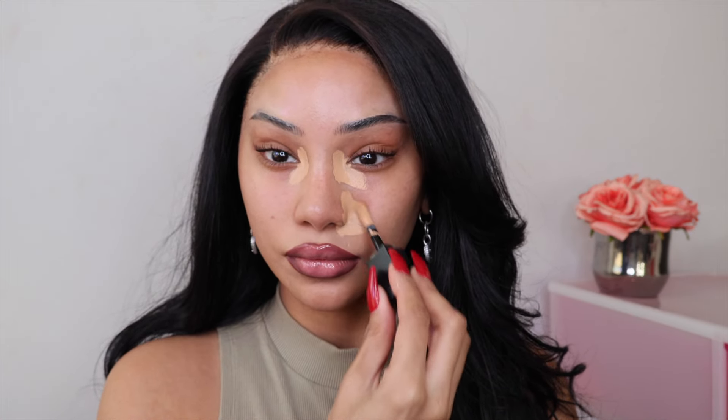I'm starting off with lips first today because when you have your lips done, you tend to add less makeup. I am very heavy-handed — every single time I try to do a natural or no-makeup makeup look, I end up doing a full beat. So I decided to start with lips first so that as I keep adding, I can tell if I'm doing too much.